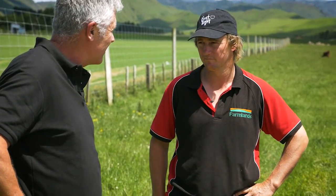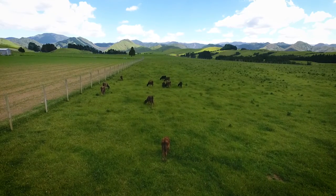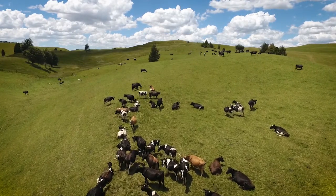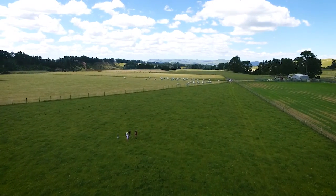We're in a family partnership here farming 320 hectares and we've been in it for about four years now. It's split between the dairy farm where we milk about 430 cows and then the runoff block which is around 128 hectares.